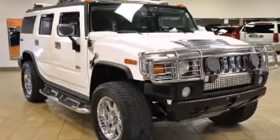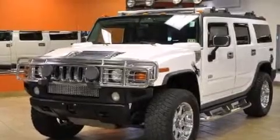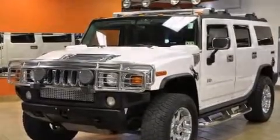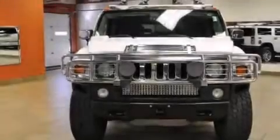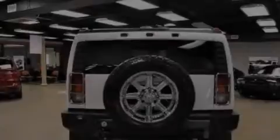This is a 2004 Hummer H2, for when safety, size, and space are of importance. It has a 6.0 liter, 8-cylinder engine, an automatic transmission, and the added safety and control of 4-wheel drive.